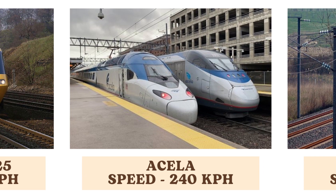The Acela, a high-speed train in the United States, operates at speeds of up to 240 kilometers per hour. It provides fast and efficient travel along the Northeast Corridor, connecting major cities like Boston and Washington, D.C.